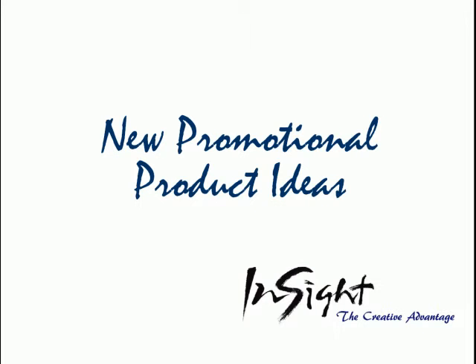Hi, my name is Rich Barron with Insight. I've put together a presentation of promotional product ideas with a tech theme and want to share the ideas with you today.